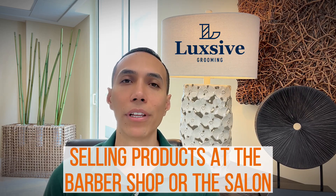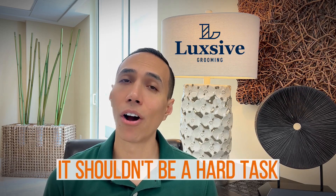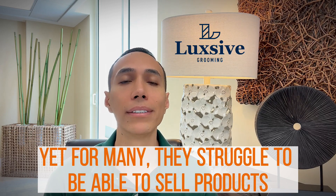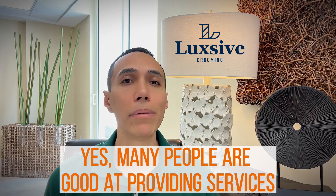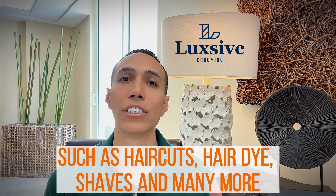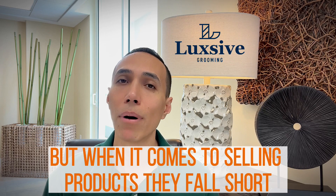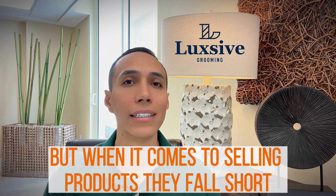Selling products at the barbershop or the salon shouldn't be a hard task, yet for many they struggle to sell products. Yes, many people are good at providing services such as haircuts, hair dye, and shaves, but when it comes to selling products they fall short.